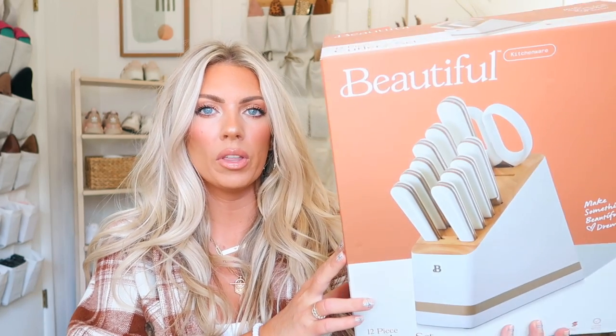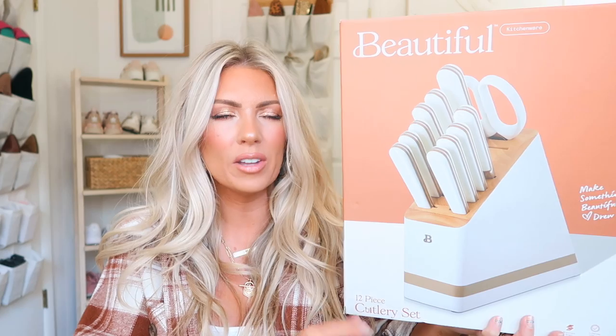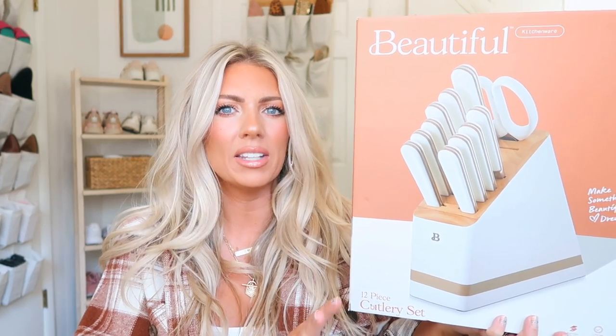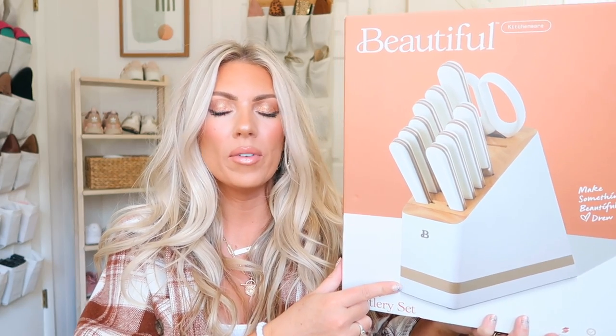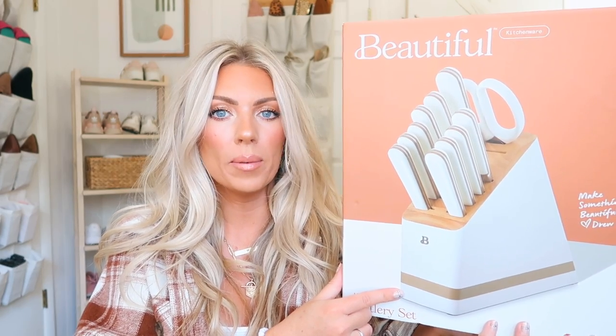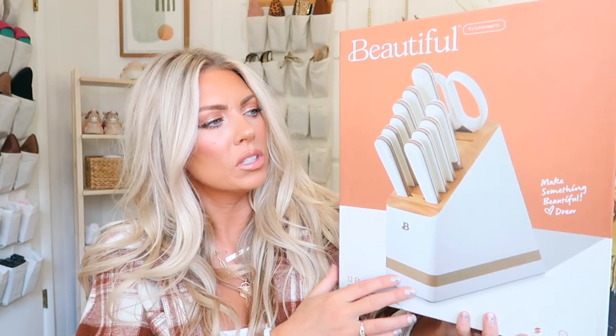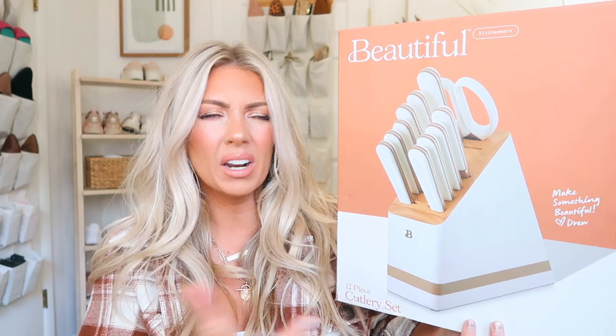I have been wanting new knives but I could never find ones that I thought were cute. When I saw that Drew Barrymore came out with this new home line at Walmart I was like oh my gosh. So I finally did it — I broke down and got them. I told myself, I'm a big girl now, I need some nice knives. We literally had the same Costco knives for years — they were bright orange and red, all chipped up, not sharp at all.